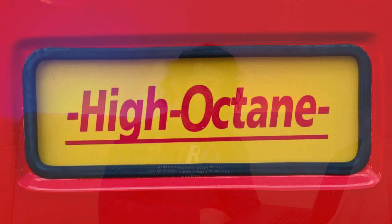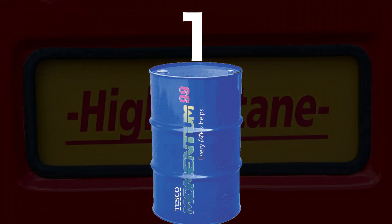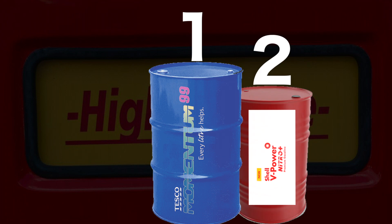For cars made to benefit from higher octane, here are the fuels that will provide more power. In first place is Tesco Momentum 99 octane, followed very closely by Shell V-Power, and in third place is Esso 99 Synergy Supreme.